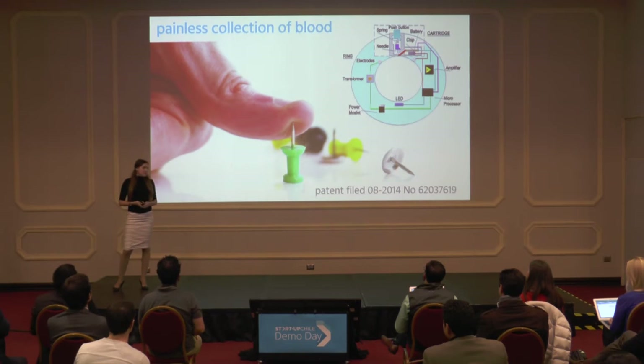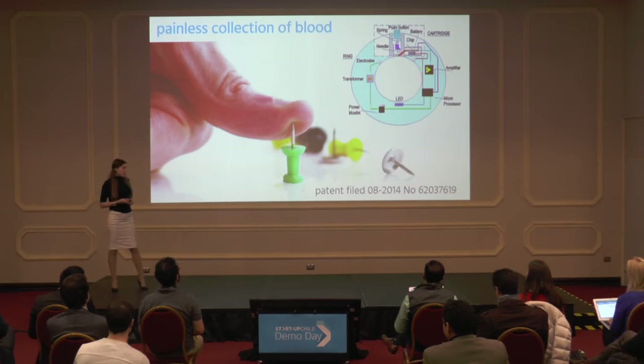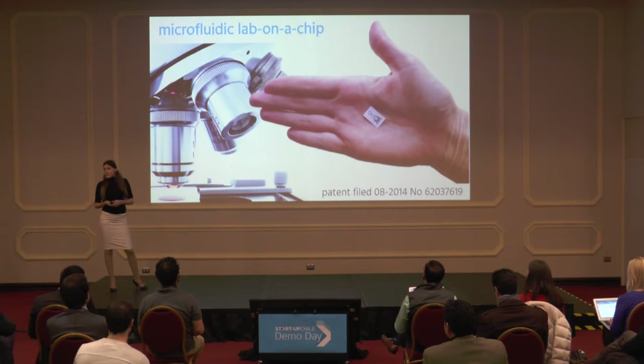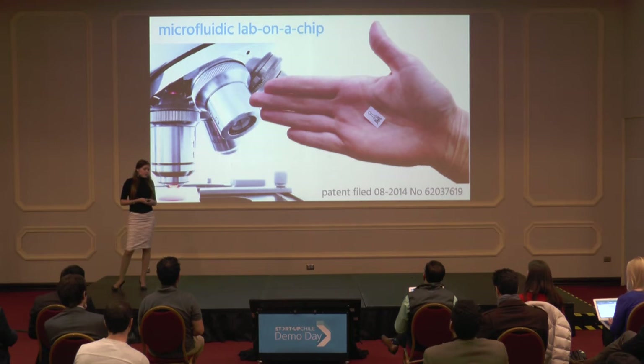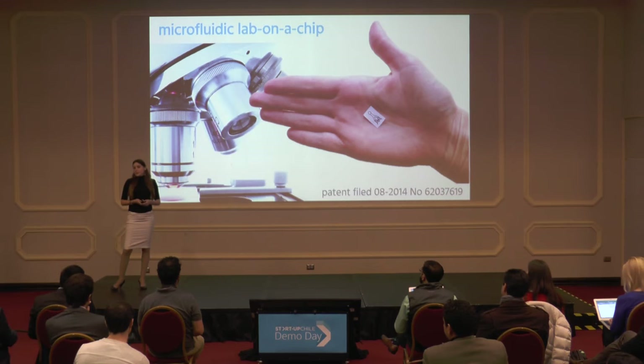We have already filed a patent for technological innovation and design. We have developed a method for painless collection of blood, which is achieved by placing electrodes in the ring that transmit electric current to block the sensation of pain. For antibody detection, we use a low-cost paper-based microfluidic chip, which doesn't require any source of power. We have built and tested our prototype at Colorado State University Microfluidics Laboratory, and I'm very proud to announce that it works. We were able to get consistent test results with syphilis, chlamydia, and gonorrhea, and the preliminary testing suggests that our method also works with trichomoniasis.